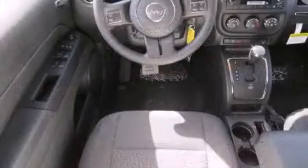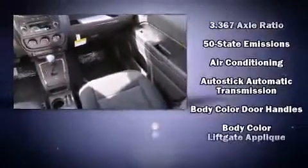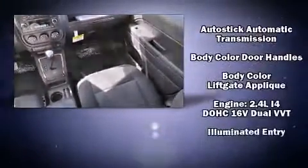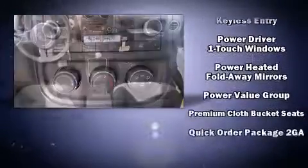Jeep ensures the safety and security of its passengers, with equipment such as head curtain airbags, front side impact airbags, traction control, brake assist, anti-whiplash front head restraint, a panic alarm, and ABS brakes.